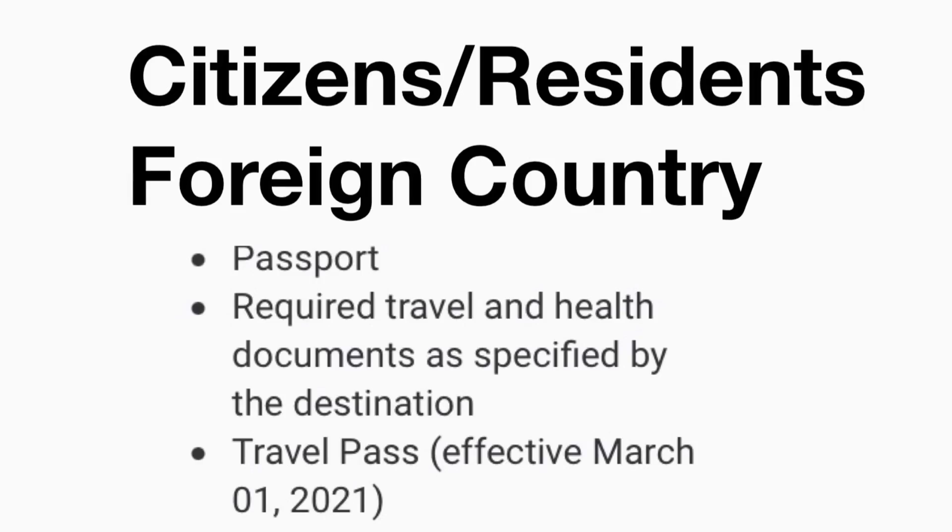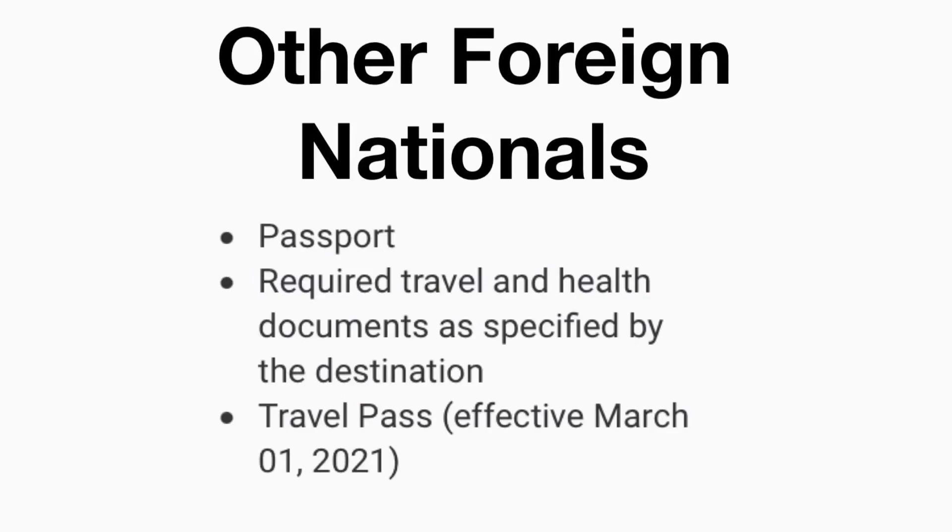For citizens or permanent residents of a foreign jurisdiction, requirements include a passport, required travel and health documents as specified by the destination, and a travel pass effective March 1st, 2021. Other categories of foreign nationals also need a passport, required travel and health documents, and a travel pass starting March 1st, 2021. Next, let's talk about Filipinos on non-essential travel.